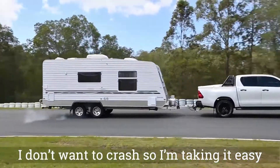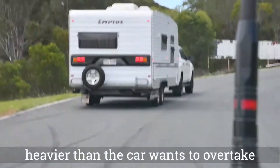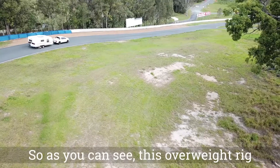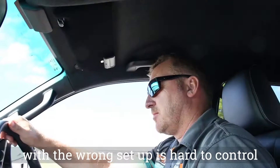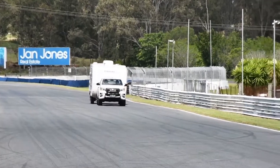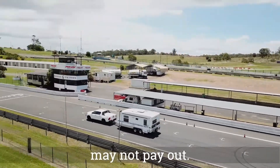I don't want to crash, so I'm taking it easy. As I'm braking, the caravan, which is heavier than the car, wants to overtake the tow vehicle and starts to move around. So as you can see, this overweight rig with the wrong setup is hard to control and a danger to you and other road users — not to mention illegal. If you drive a setup like this one and have an accident, your insurance may not pay out.